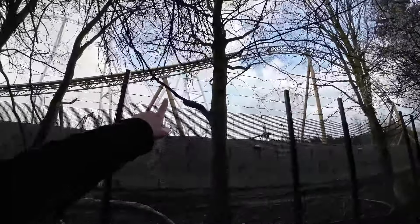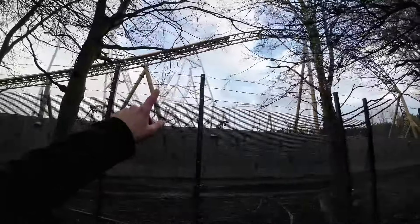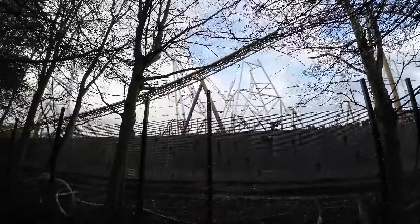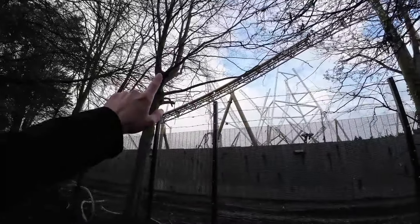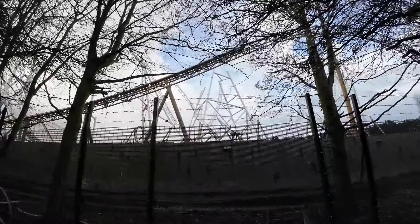We are going to start off today's update down this end with the track. Now, last time we were here they had just installed this piece of track here, which we'll take another look at because there are loads and loads of supports which have gone around it in preparation for the rest of the drop to be installed. We're going to take a closer look at that and indeed a new piece of track which forms the final part of the stall loop. I think there's just one piece left to go in.